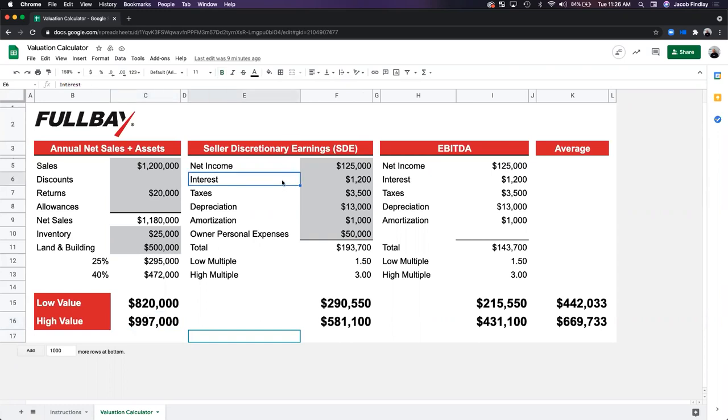A question points out that in this example, the SDE model value is almost half that of the annual net sales and assets method. Where does the value of inventory and land/building come into play with SDE? The inventory and real estate need to be added to the SDE method separately — it's considered separate from the multiple calculation. And I didn't notice that when we were looking at the calculator yesterday, but yes, that's correct.